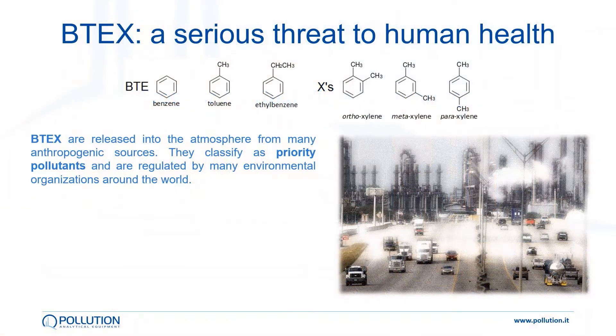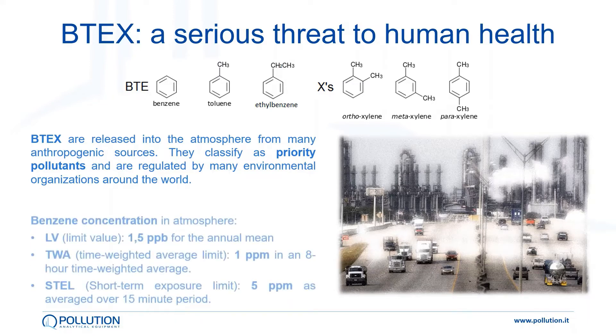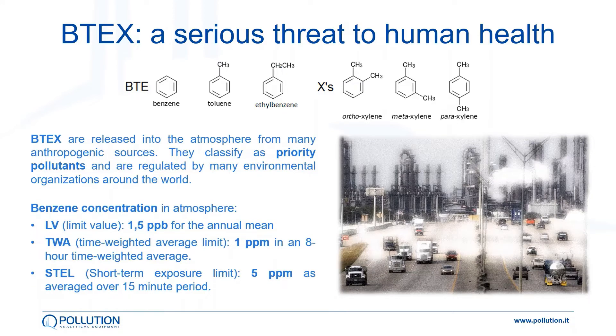BTEX are a group of aromatic chemical compounds classified as priority pollutants by many environmental organizations. In particular, benzene concentration is strictly regulated, as it is well known that this chemical is very toxic for humans, even at low concentration.